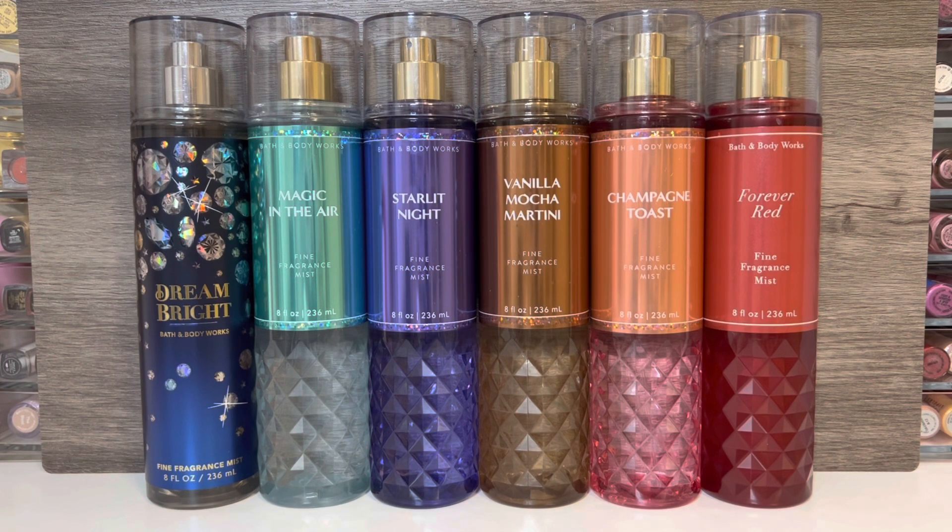This is my second video on Bath & Body Works Holiday Collections. I already reviewed the Snow Beautiful Collection, and I'll link that video in the description box if you want to check that out. In this video, I'll be reviewing the 2022 Faceted Holiday Collection, as well as the new fragrance Dream Bright.